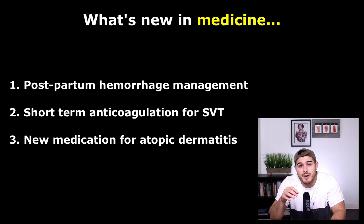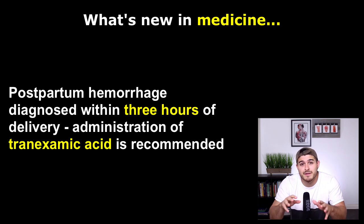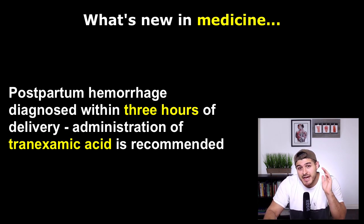For women with postpartum hemorrhage diagnosed within three hours of delivery, administration of tranexamic acid is recommended. This is a new recommendation that's been put forth. When bleeding has been over three hours or more than three hours has elapsed, they still recommend tranexamic acid; however, the benefit is less clear. Less than three hours — there's definitely more evidence.